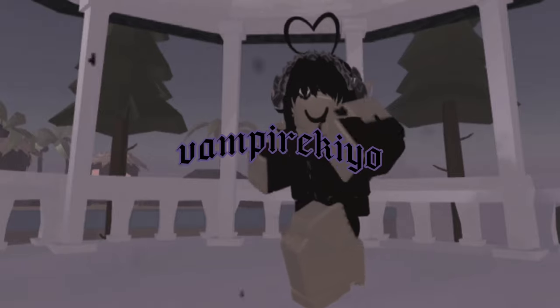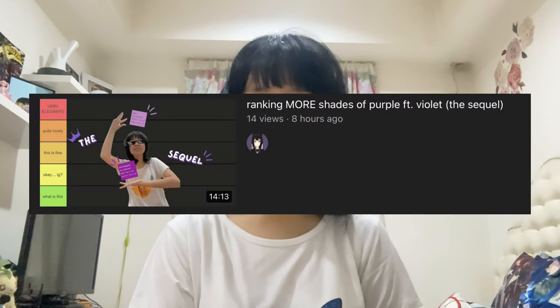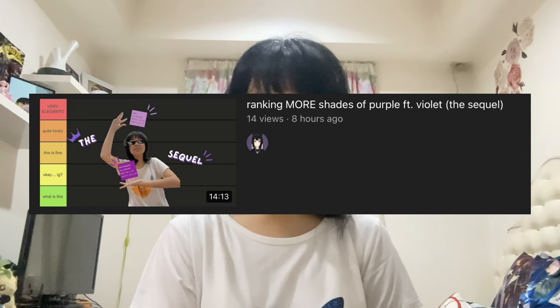By the time I upload this, school will already start for me. What's up everybody? I'm Vampire Kiyo, and if you're not new here in this channel, welcome back to another video. So today, I already told you in my last video that school is already going to start soon after that video. So once I upload this video, school's already started for me.